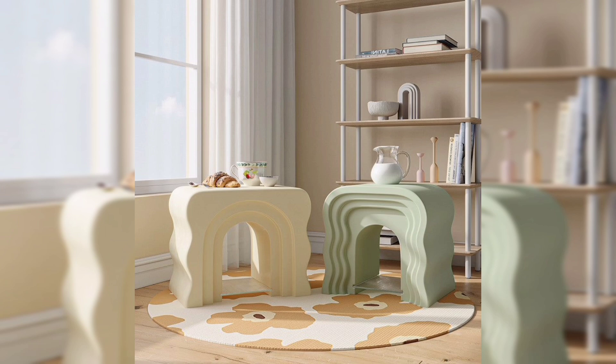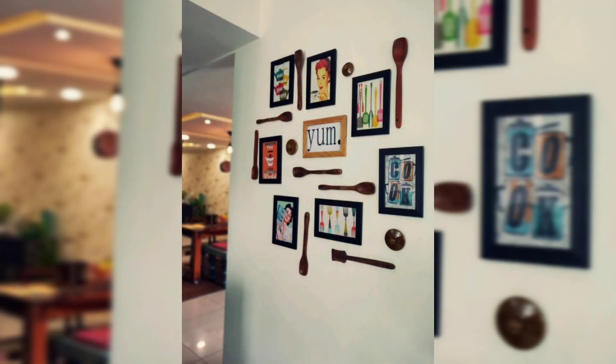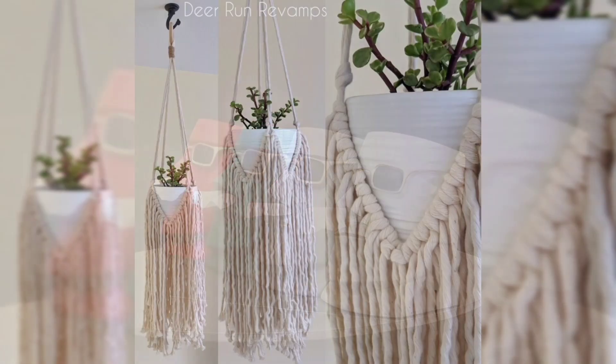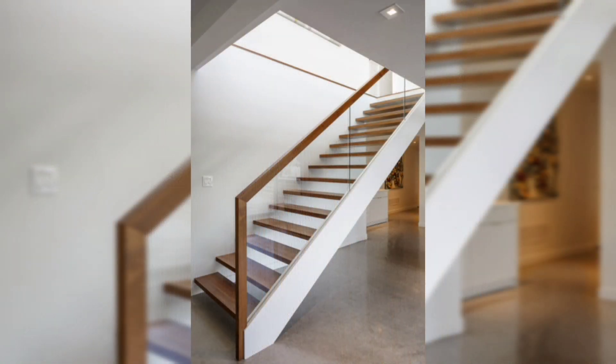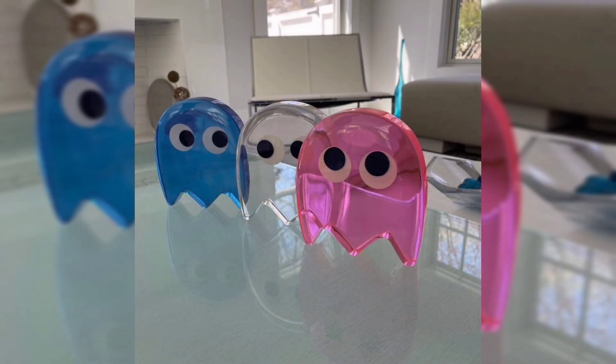Do not forget to like, comment, and subscribe for more home decor inspiration. Hit the bell icon to stay updated with our latest videos. Hashtags: home decor, interior design, 3D home decor, flat decor, home style, decor inspiration.